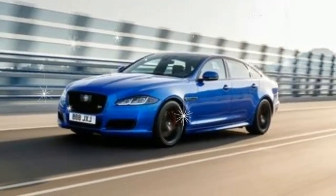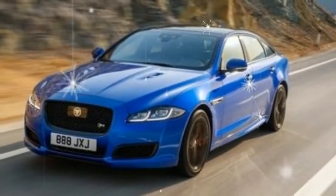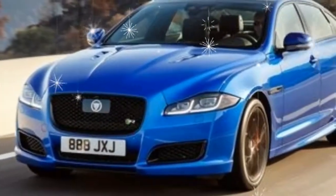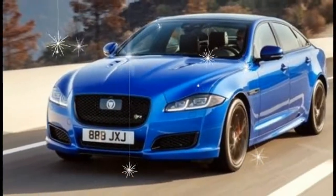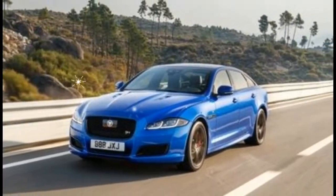Squeeze the accelerator to the floor and Jaguar's big sedan does a convincing impression of the company's classic leaper hood ornament, lunging forward and streaking across the landscape. The world beyond the glass blurs, the supercharged V8 bellows, and the thrust compresses your guts.